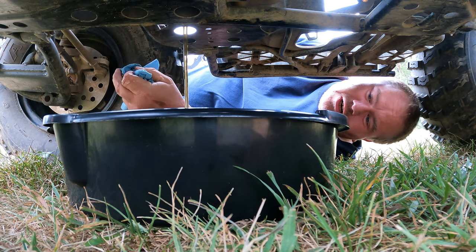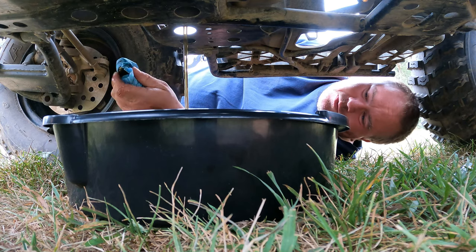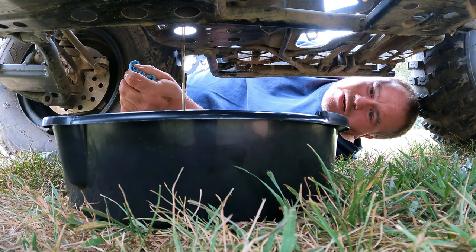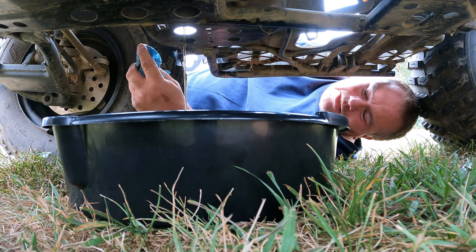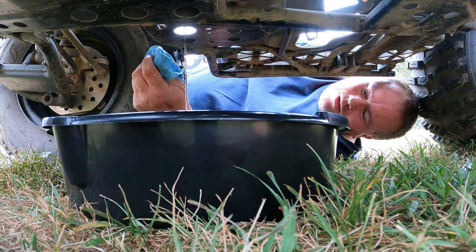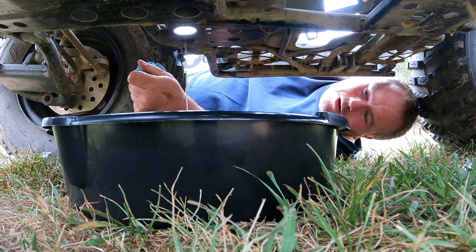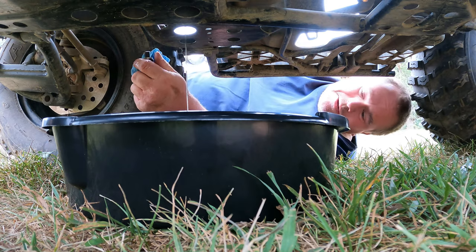We're going to look for any metal in the oil — for fun I'm going to run a magnet through it and see if it picks up any metal shavings, to see how well this bike broke in and if anything might be going wrong already. We'll let it run dry.